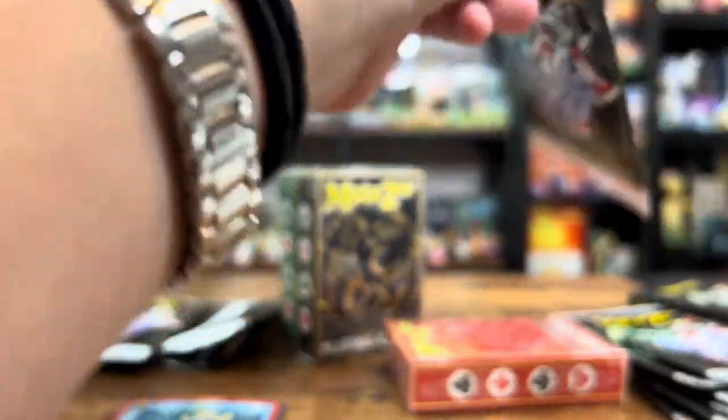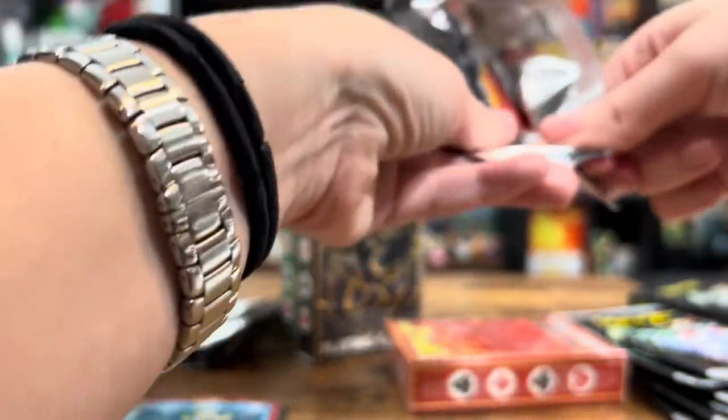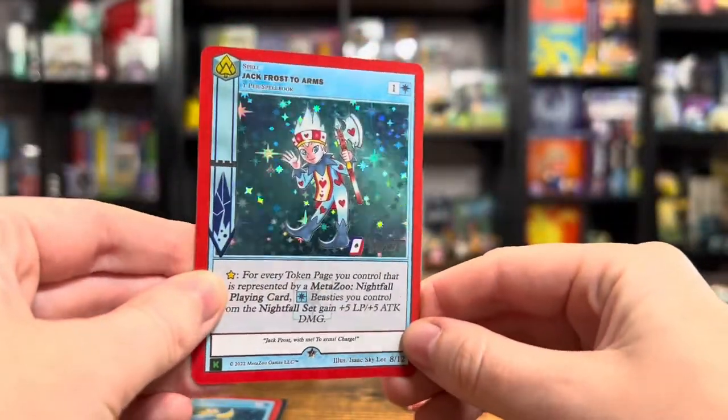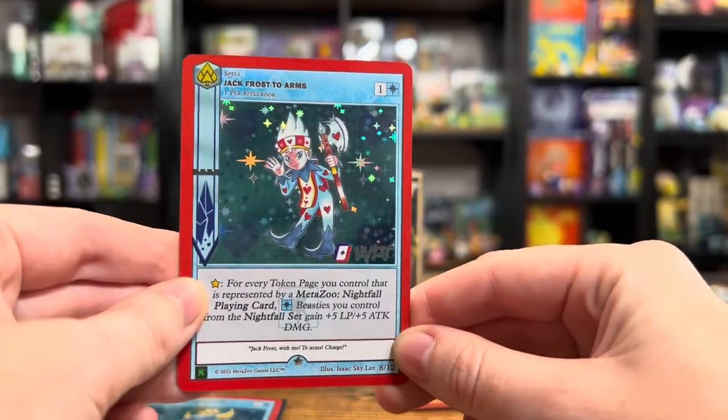I'm really, really excited to see the playing card decks too. These are amazing, but I'm sure the decks are equally as amazing. We got Jack Frost arms. They're putting a lot of their beloved characters, some of everybody's favorites, on these cards.